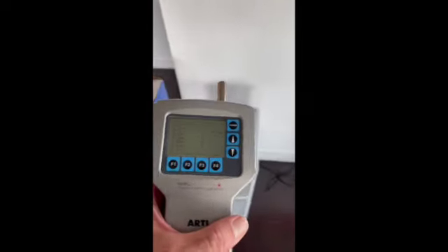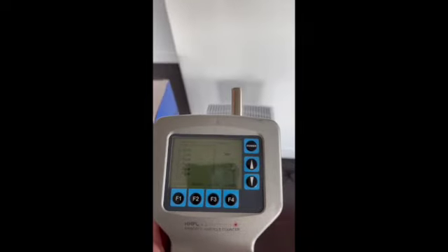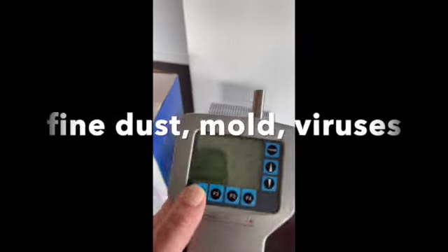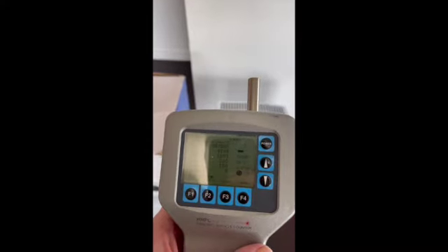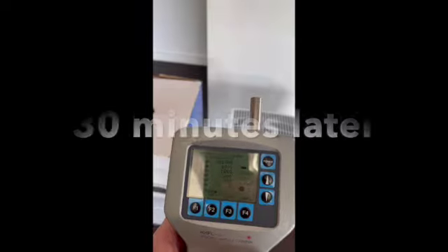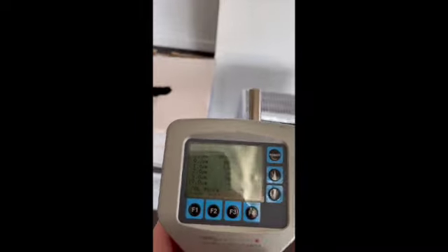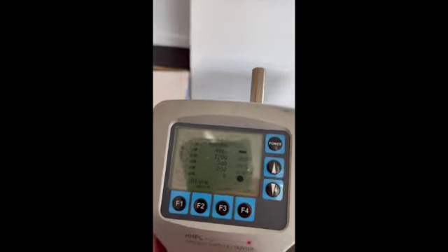We're about 30 minutes into our original airborne particulate measurement, which was roughly 1.9 million at 0.3 micron and about 10,000 at 1 micron. Let's see how the Intellipure is doing. There's already a massive reduction in just 30 minutes. We are down to just shy of 400,000 particles at 0.3 micron, down from 1.9 million, and about 1,200 at 1.0 micron, down from about 10,000.